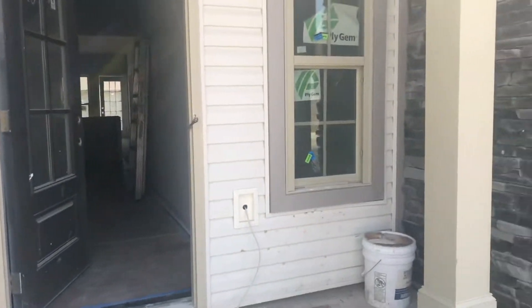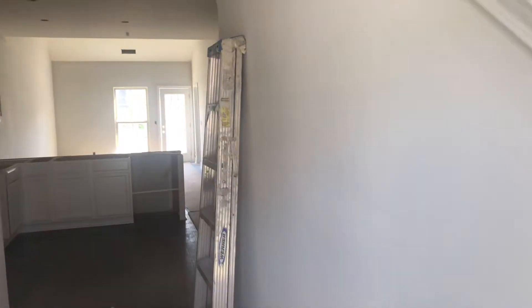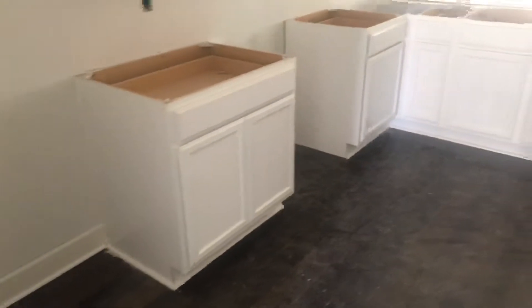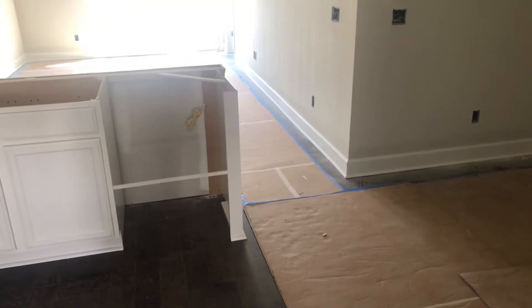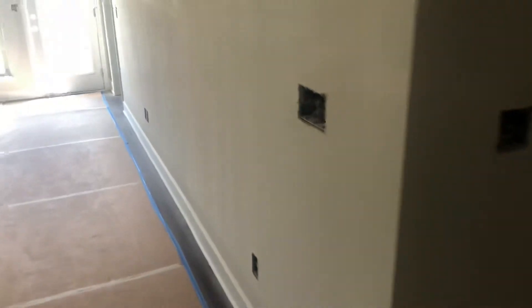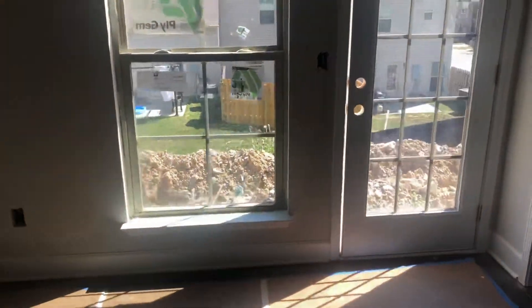These should be ready by August 1st. It's the same layout as the model — half bath here, kitchen here. They are doing an appliance package that includes the refrigerator and the washer and dryer.